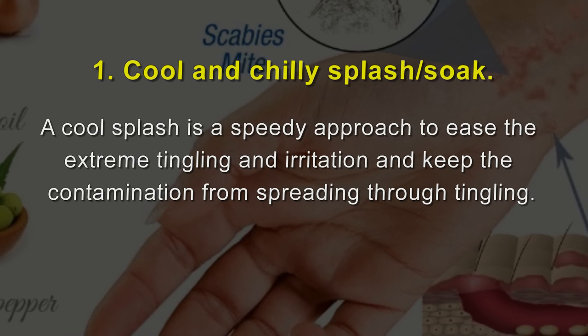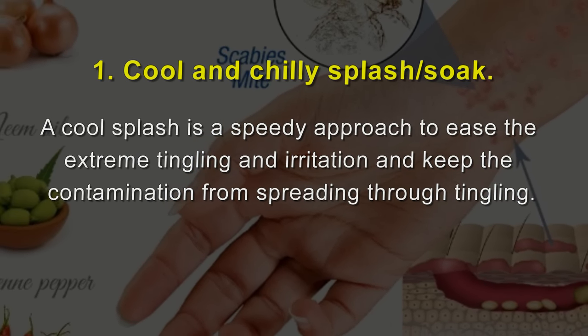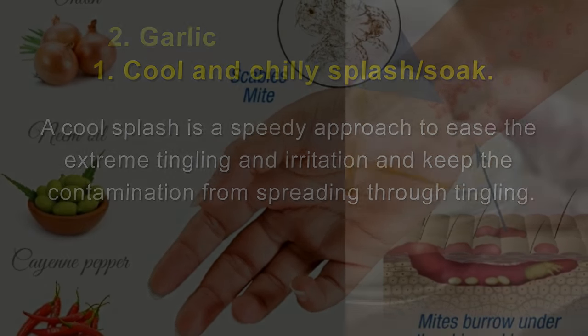1. Cool and Chilly Splash Soak. A cool splash is a speedy approach to ease the extreme tingling and irritation and keep the contamination from spreading through tingling.